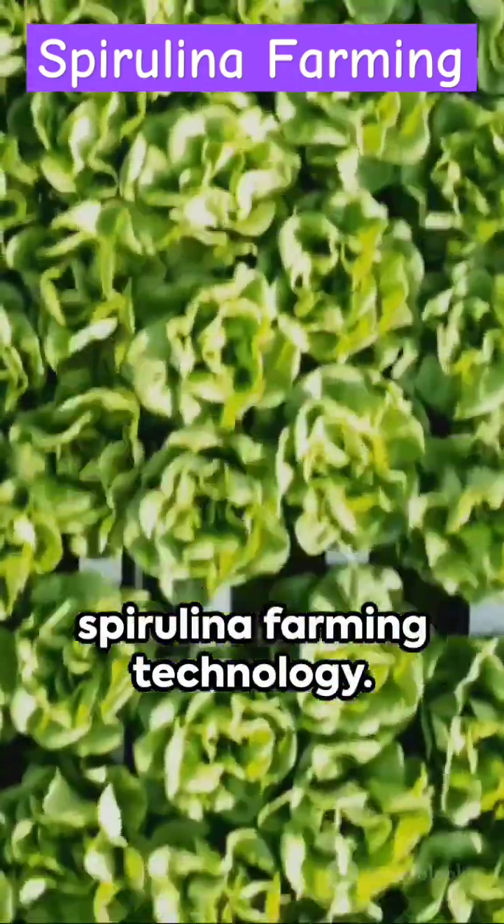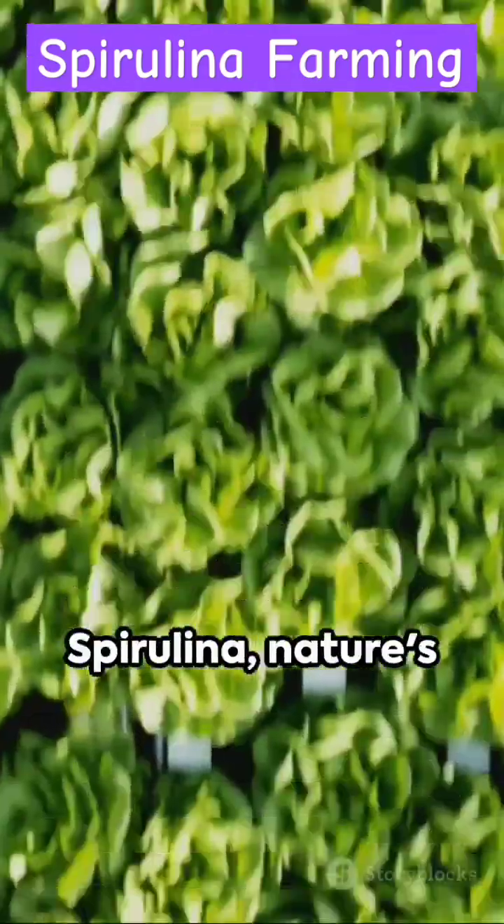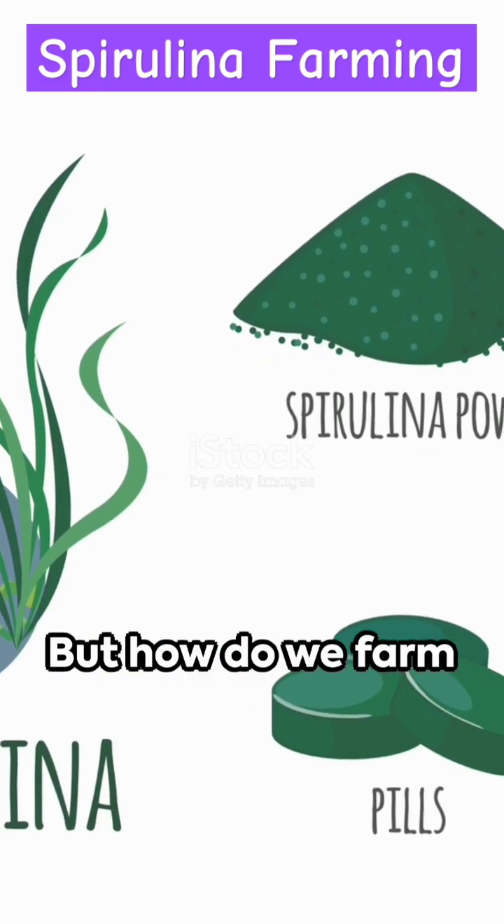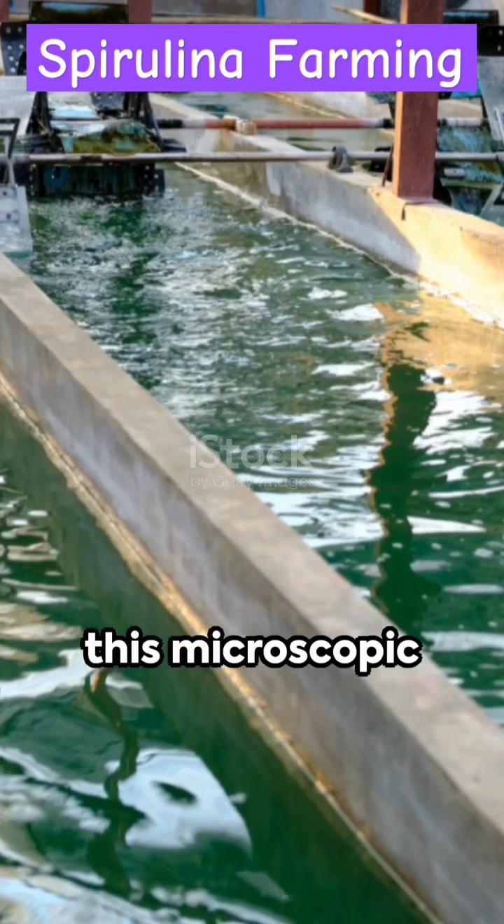Welcome to modern spirulina farming technology. Spirulina, nature's superfood packed with protein, vitamins, minerals and antioxidants. But how do we farm this microscopic wonder?